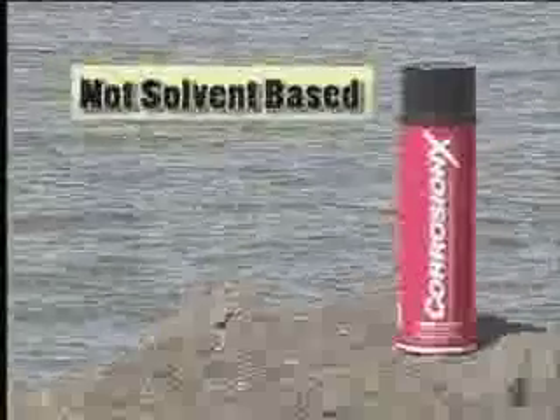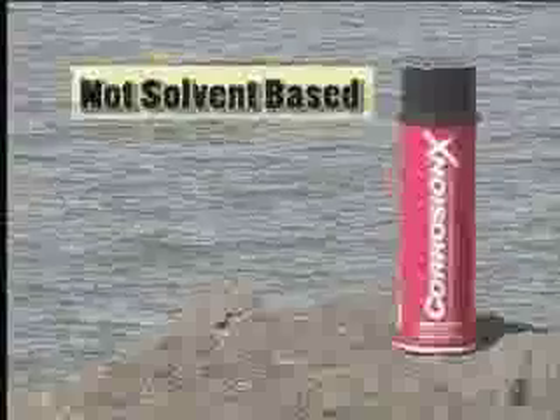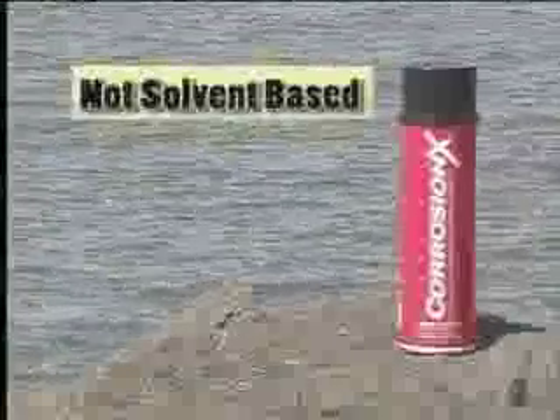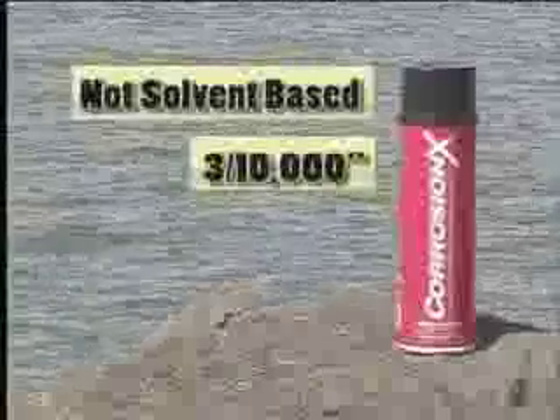Other lubricant penetrants are solvent-based, but not Corrosion-X. It's the nature of solvents to want to evaporate into the air. It's the nature of Corrosion-X, with its chemical bond, to hang on like a magnet, giving you a three ten-thousandths inch bonded layer.